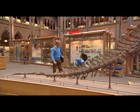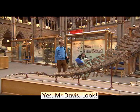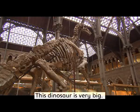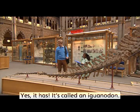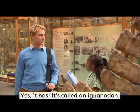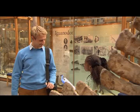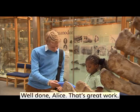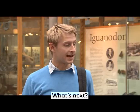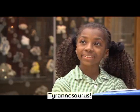Are you OK, Alice? Yes, Mr Davis. Look — this dinosaur is very big and it's got a long tail. Yes, it has. It's called an iguanodon. Well done, Alice. That's great work. Thank you. What's next? Tyrannosaurus.